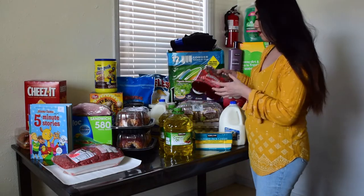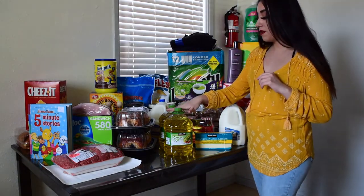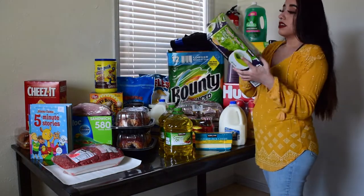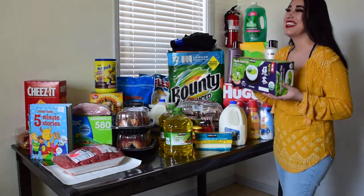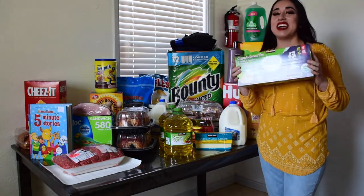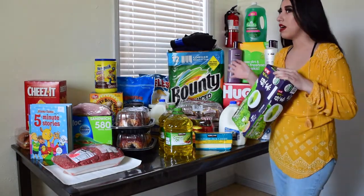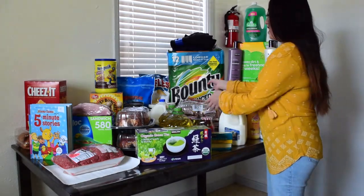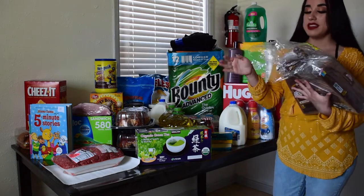I also got some Monterey Jack cheese — this was like $5 and it has a lot. We were also running low on jelly. And then the canola oil, this will last a really long time. I also bought green tea — I love caffeine, I have it almost every day.